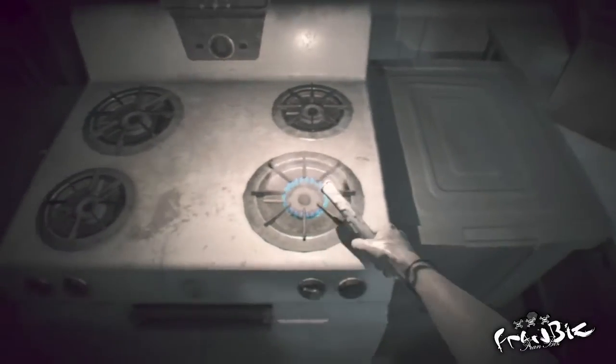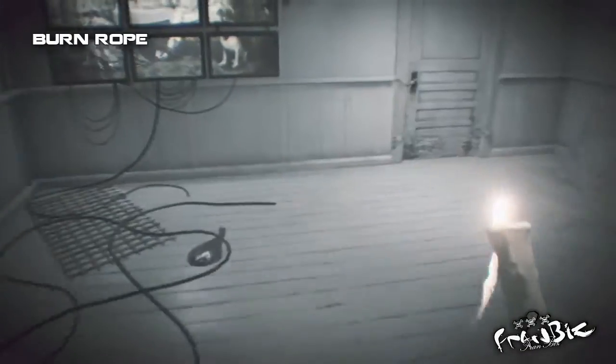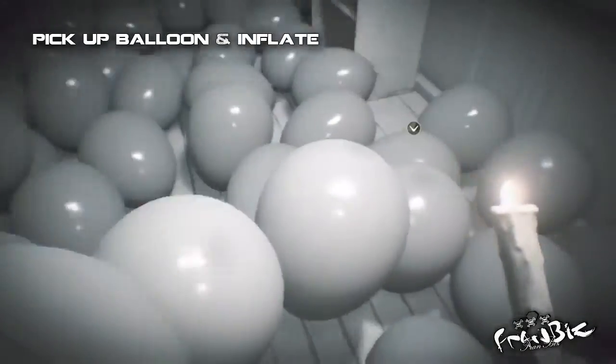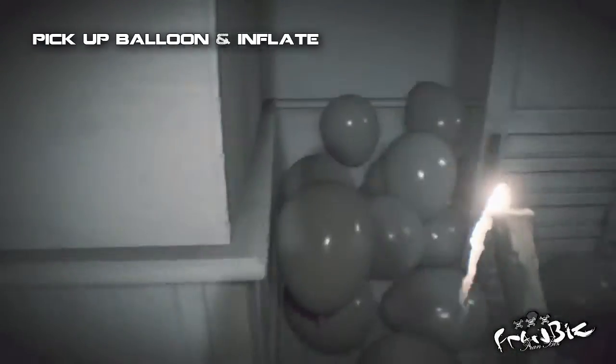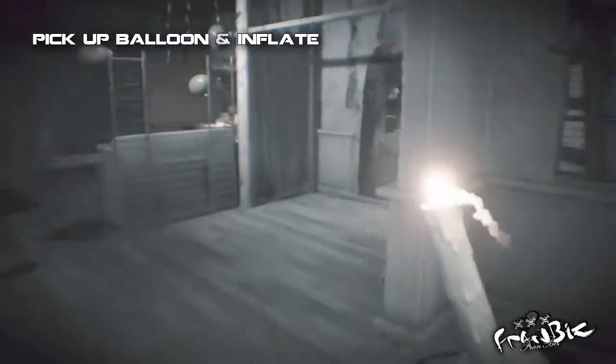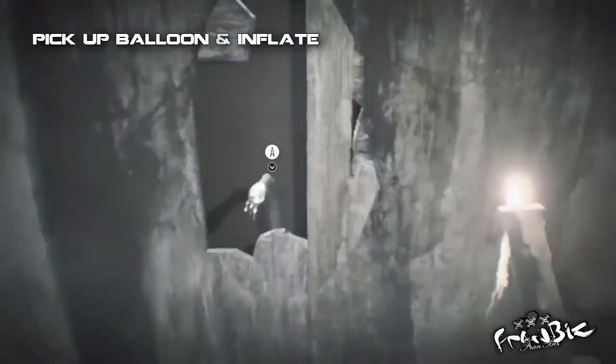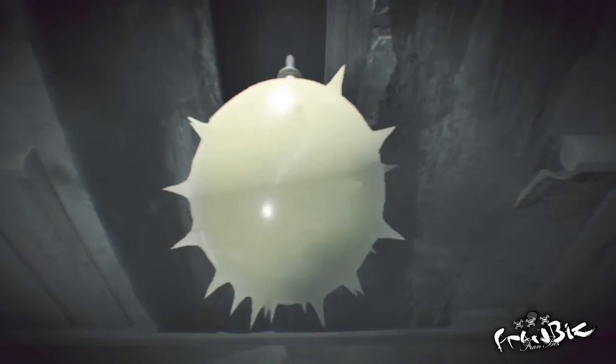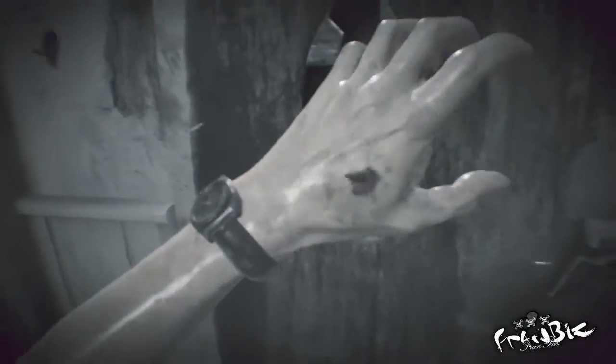Interact with the stove again and light the candle. Use the candle to burn the rope tied to the door. You now have to pick up the balloon in the hall with balloons — run and inflate the balloon as soon as possible.